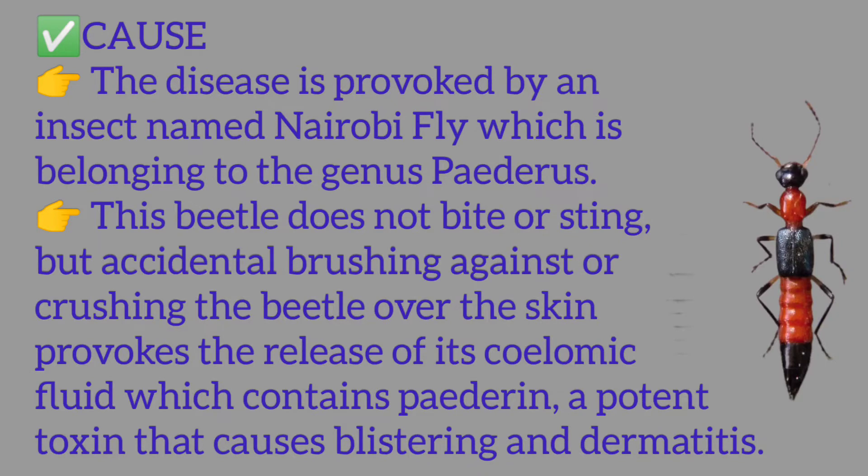The disease is provoked by an insect named Nairobi fly, which belongs to the genus Pederis. This beetle does not bite or sting, but accidental brushing against or crushing the beetle over the skin provokes the release of its haemolymph fluid, which contains pederin, a potent toxin that causes blistering and dermatitis.